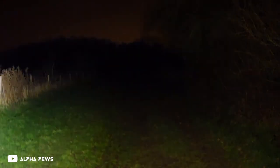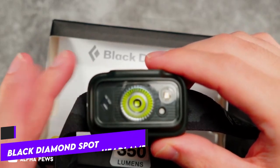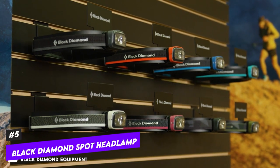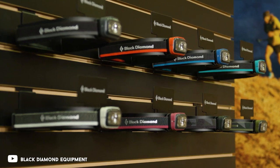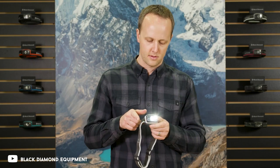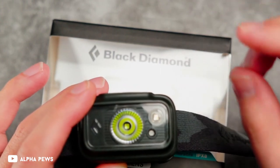A flashlight is unquestionably useful at a campsite, but standard models require the use of one of your hands, or more annoyingly, your teeth. By utilizing Black Diamond's Spot headlamp, you can avoid all that obnoxiousness. It wraps around your head and is a flashlight fastened to an elastic strap. Its 300-lumen output and IPX8 water resistance provide more than enough light for everyday camping activities and even nighttime exploration, with a battery life of up to 175 hours.